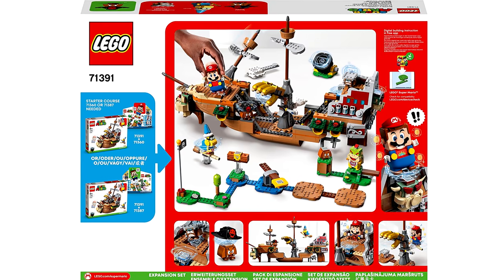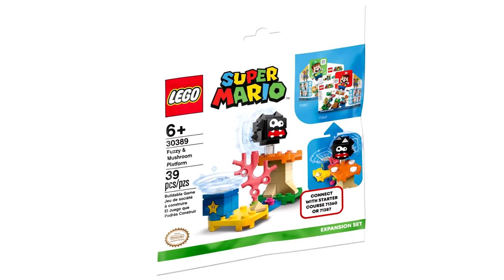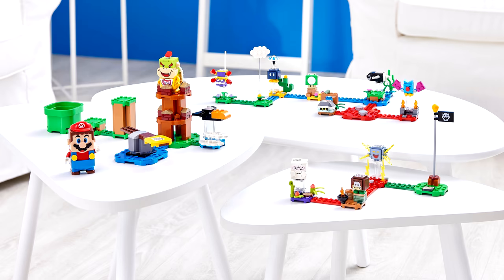As for other Mario sets, we've also seen the LEGO Luigi starter set, the fuzzy polybag, and Series 3 of Summer 2021.